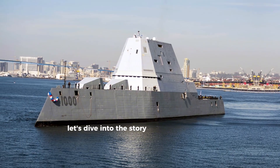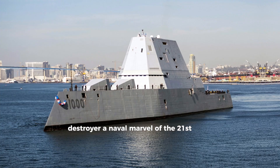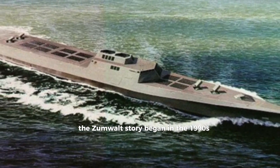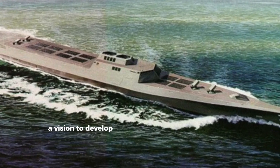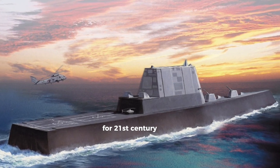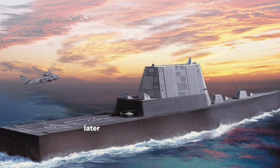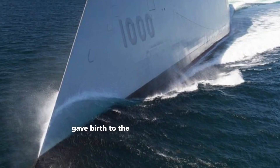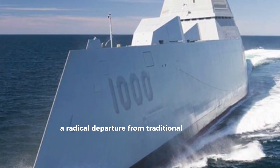Let's dive into the story of the Zumwalt-class destroyer, a naval marvel of the 21st century. The Zumwalt story began in the 1990s with the SC-21 program, a vision to develop next-generation surface combatants for 21st century warfare. That led to the DD-21 project, later renamed DD-X, and ultimately gave birth to the Zumwalt-class destroyer — a radical departure from traditional naval design.